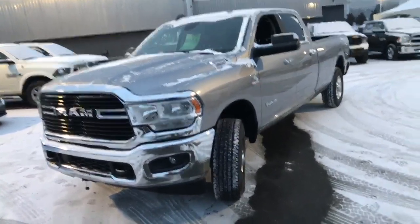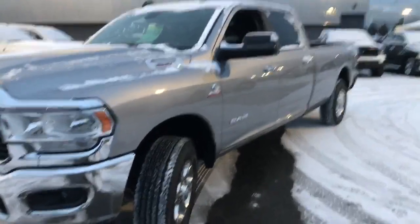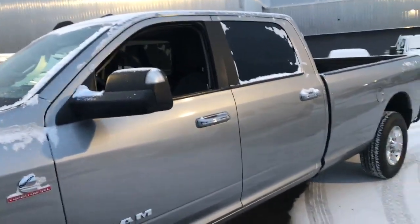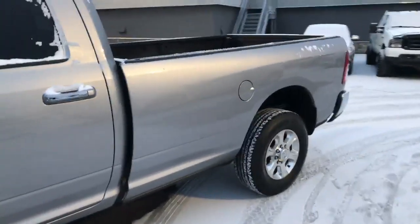For one snowy night only, the incredible 1 ton, 3500 diesel Cummins, 110K, crew cab, long box.